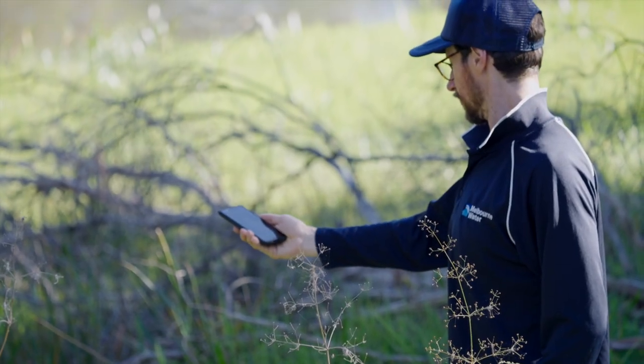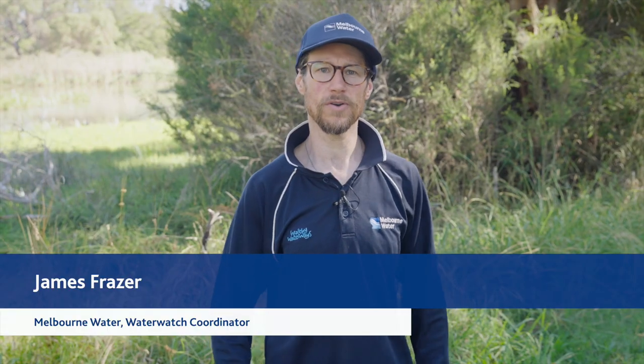In this video, we'll discuss some key tips for collecting good quality frog call recordings in the field.